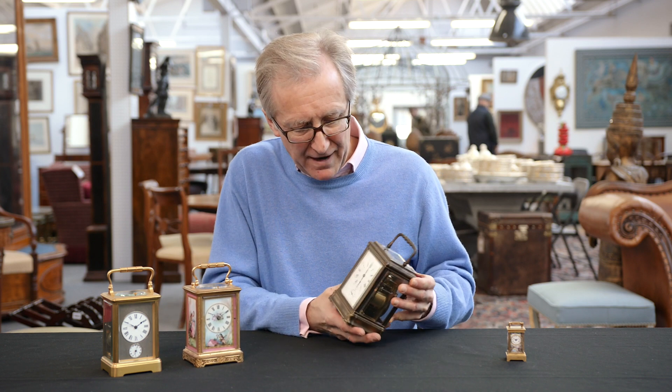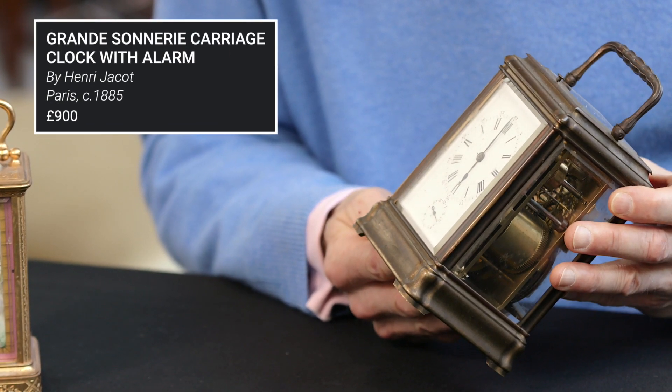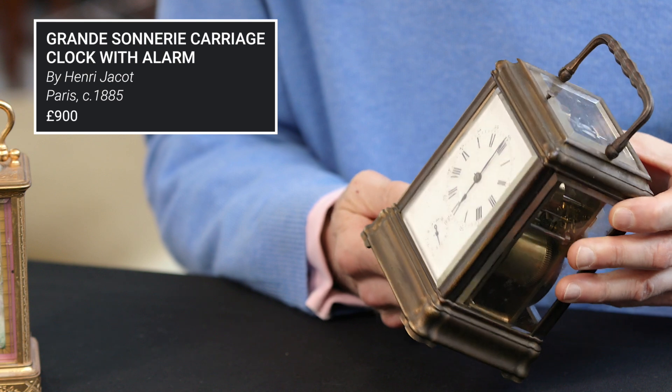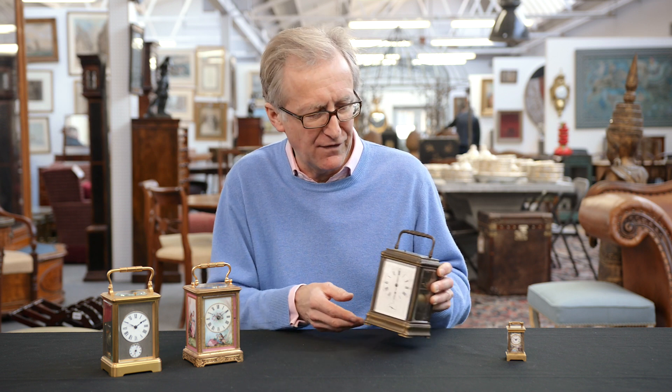They developed the carriage clocks a little bit more, and this one for instance — which does need restoration — is quite rare in that it's quarter striking and quarter repeating, so in other words it will tell you the time to the nearest 15 minutes.